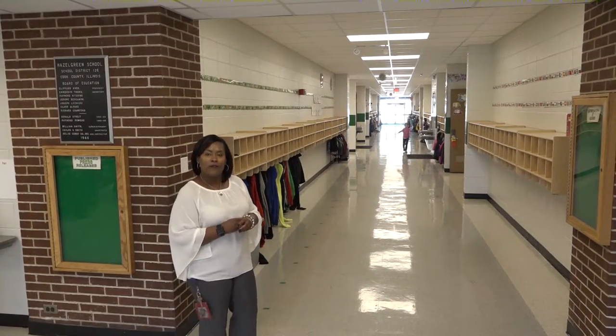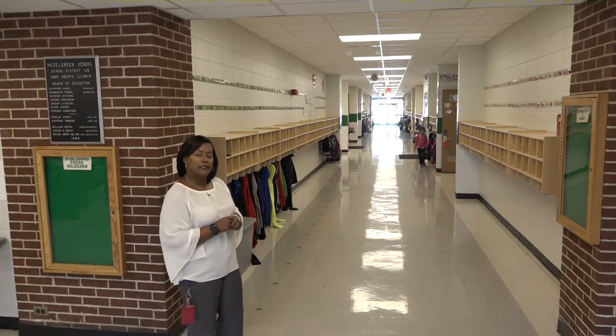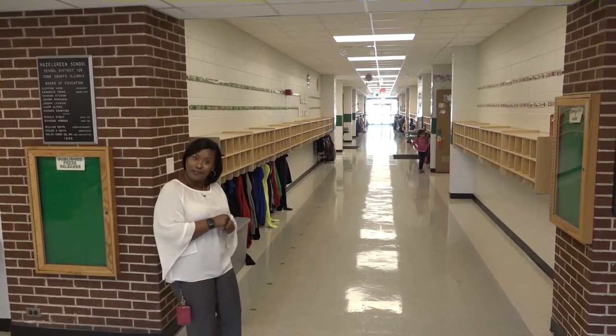And this is a view of our primary wing, where our kindergarten through third grade classrooms and ESL classrooms are housed. Take a peek.